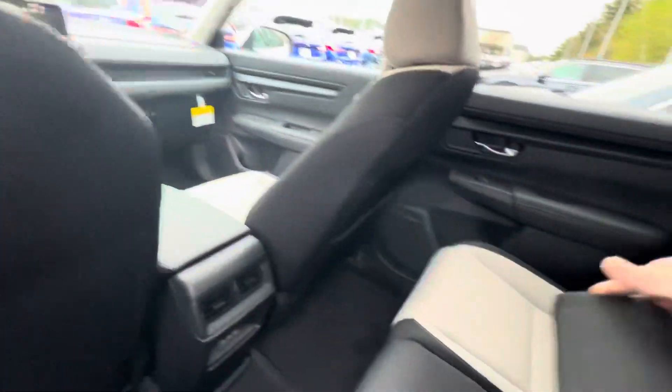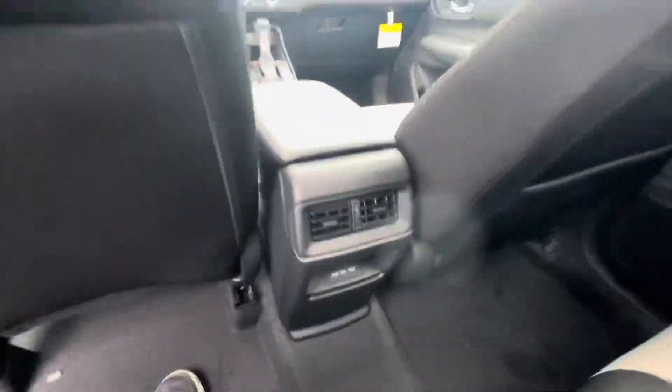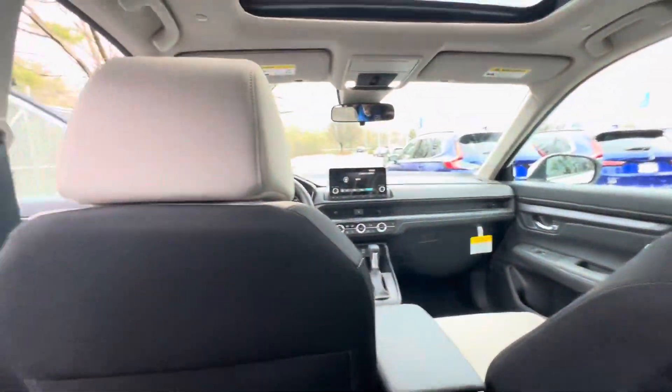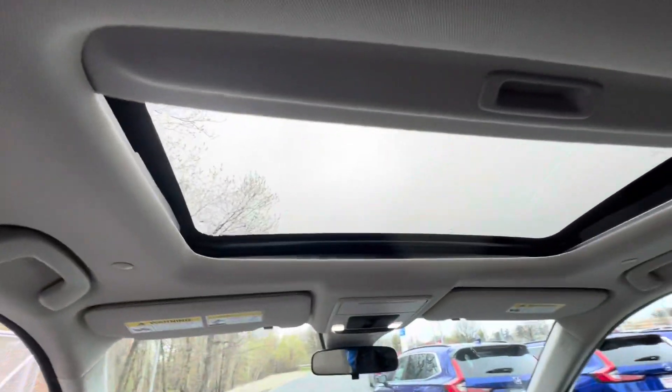Opening up the back seat here — these seats are super comfortable with plenty of room for your rear passengers. You've got cup holders on either side of the door and a set in the center armrest, plus two USB-C ports for rear passenger charging and a power moonroof.